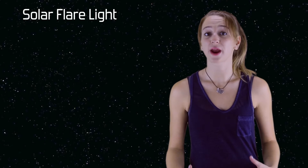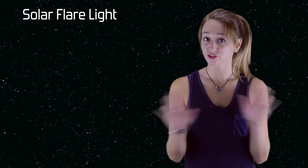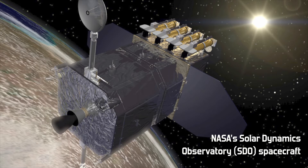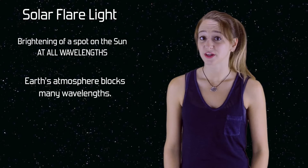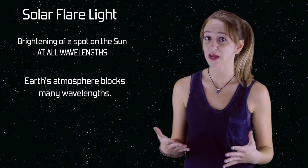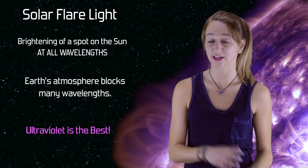Solar flares are the brightening of a spot on the sun — not just in optical wavelengths, but all wavelengths. For this reason, they're best observed outside of Earth's atmosphere. Earth's atmosphere blocks many wavelengths of light, including x-rays, radio waves, and the type of light that solar flares are best observed in: ultraviolet light.